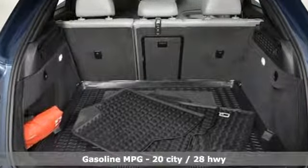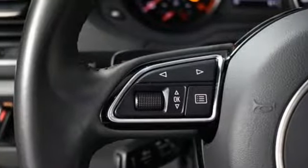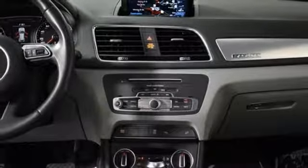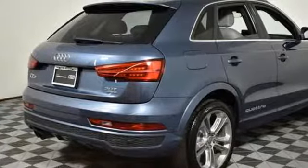A great vehicle is comprised of great features, like these: turbo inline four-cylinder engine, gas pressurized shocks, streaming audio, doors and push button start proximity key, front heated leather bucket seats, auto dimming rear view mirror, and external memory control.